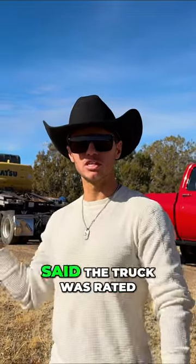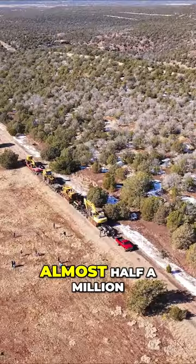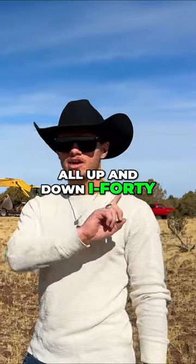Now we're going to do exactly what the Chevy manual said the truck was rated for, and that is towing 400,000 pounds. We're pulling almost half a million pounds today. The guys here in Ash Fork, Arizona at Murphy's Diesel helped us put all this together. These guys do heavy recovery all up and down I-40.